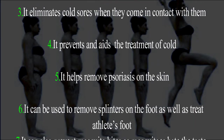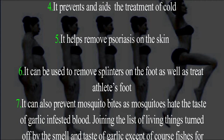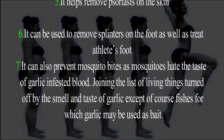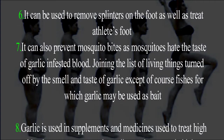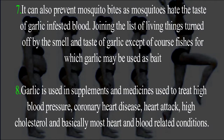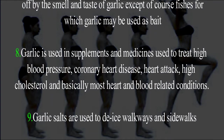Five: it helps remove psoriasis on the skin. Six: it can be used to remove splinters on the foot as well as treat athlete's foot. Seven: it can also prevent mosquito bites, as mosquitoes hate the taste of garlic-infested blood — joining the list of living things turned off by the smell and taste of garlic, except of course fish, for which garlic may be used as bait.